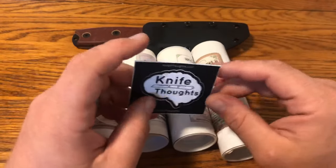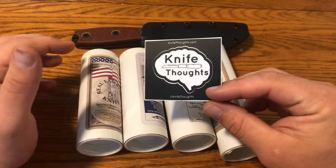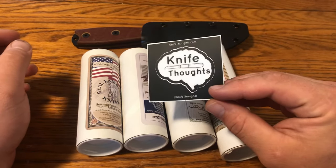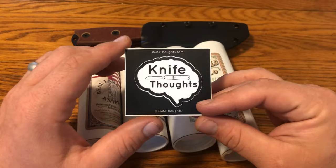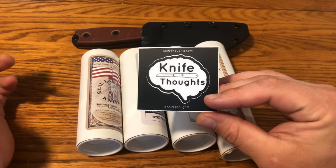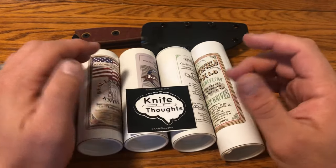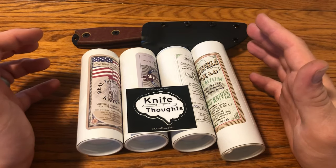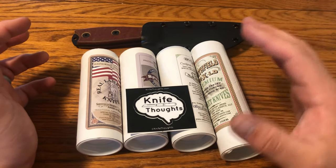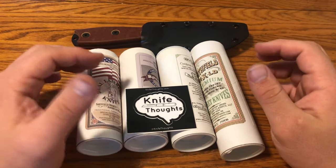Each year I've gotten more used to what's going on. Last year they started having tents with tables where vendors and collectors can set up their knives, display them, and sell them. This year they said they were going to have even more tables, and I decided to go and hand out some KnifeThoughts stickers, talk about KnifeThoughts, and show off some of my knives — specifically my collection of Rendezvous specials.